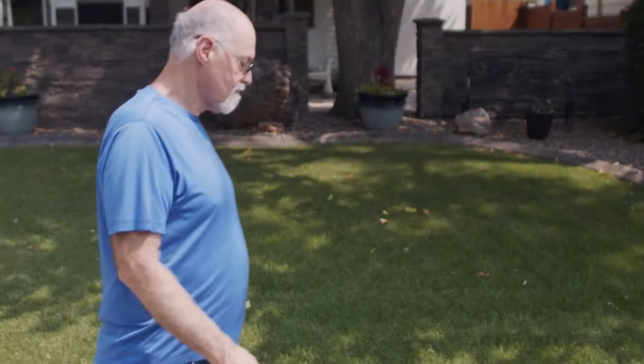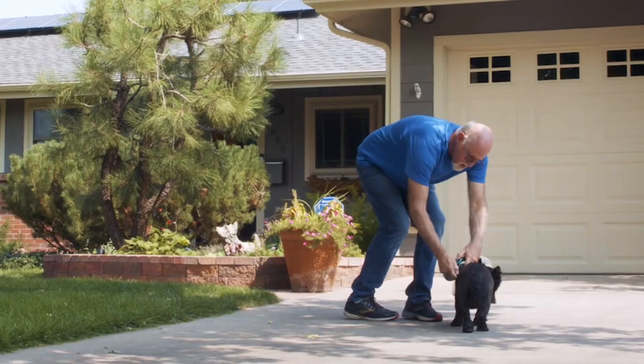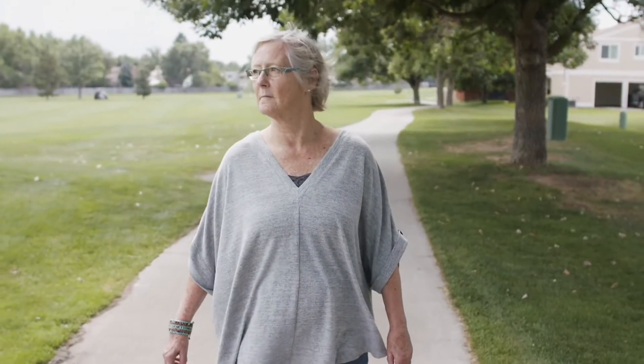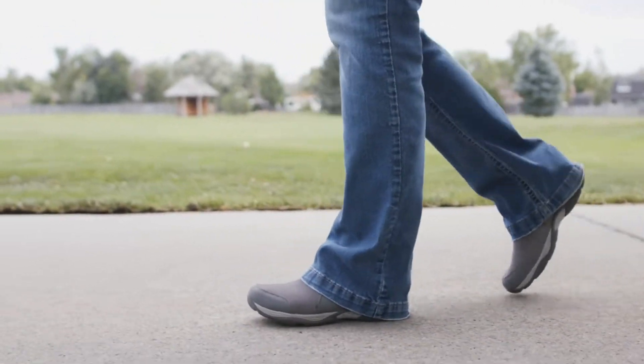Introducing Nimble, a proven patented digital mobility platform that improves balance, prevents falls, and improves older adults' well-being. Partnering with Nimble improves your members' quality of life while also reducing plan costs.